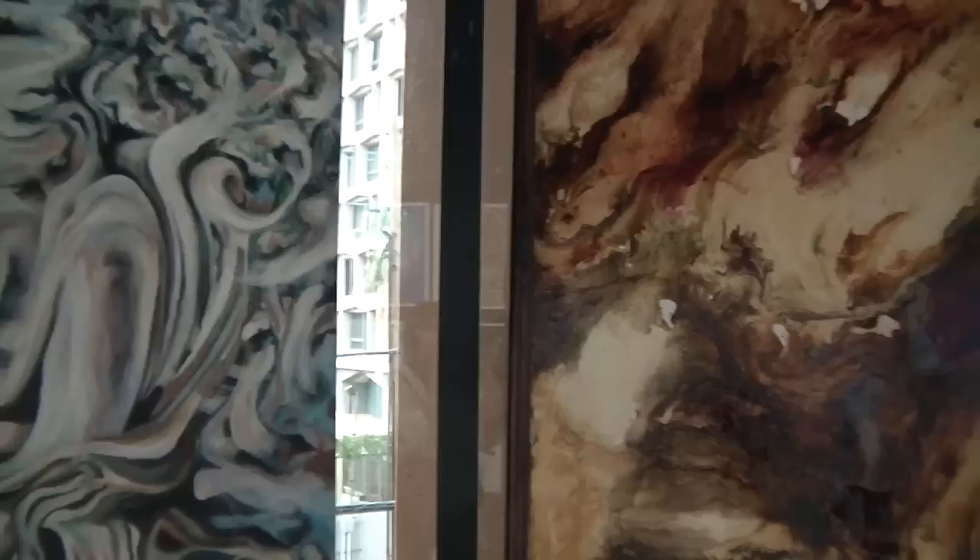A lot of my work is process oriented. I'm interested in natural qualities of materials that paintings are made from — the canvas, the wood, the oil. I work with oil paint a lot, and that interests me as well as the aesthetic quality in art.